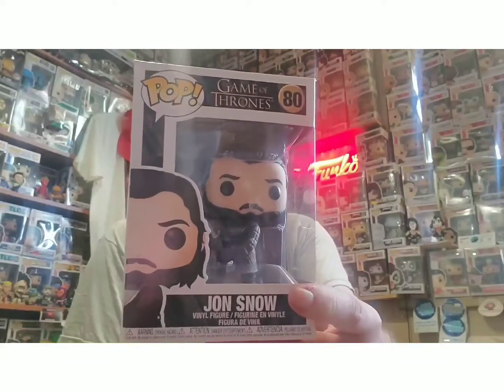The Funko Pop I am comparing here today is from a much older TV show, but I do believe they are making a newer version. Funko has already jumped on the bandwagon and released five new characters for the revamped show. I am referring to Game of Thrones, and the pop I'm comparing today is Pop number 80 from the original Game of Thrones line.